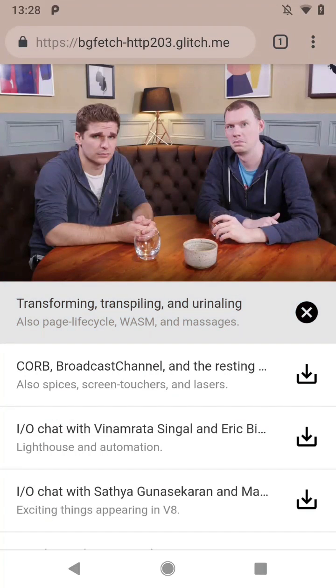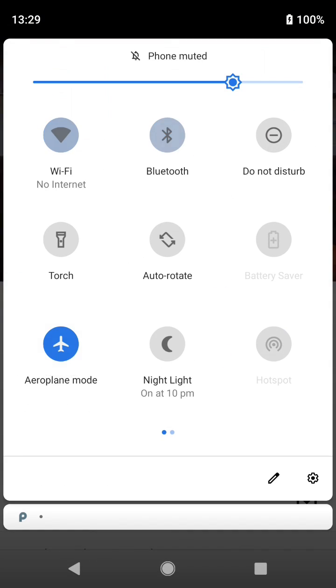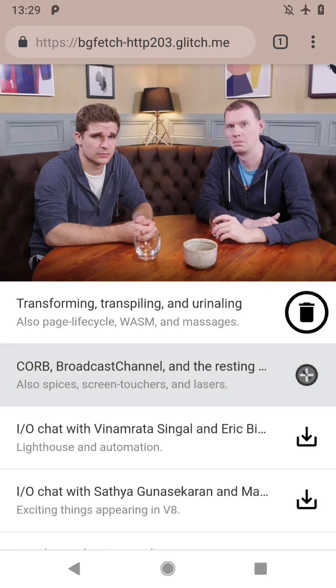I can click one of these icons here, and that downloads the podcast, meaning I can listen to it even if I'm offline. However, if I'm offline when I try and download the podcast, it fails.